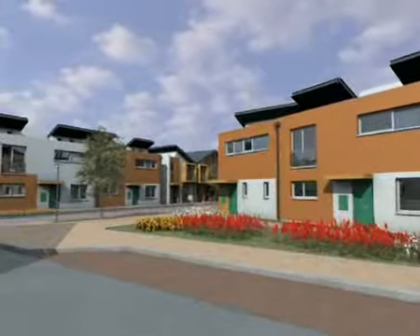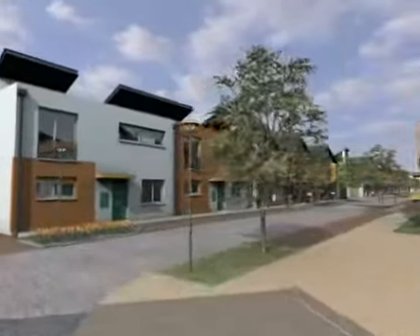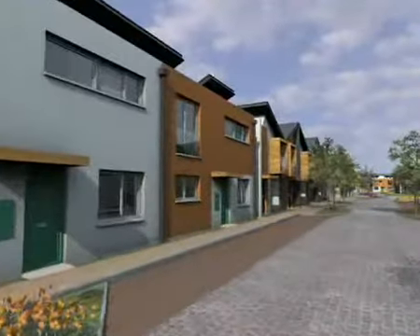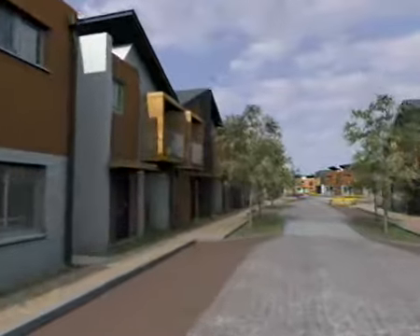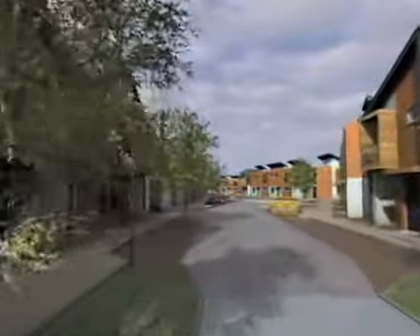The homes at Avanti have been designed to take as little from the environment as possible. This is particularly relevant when it comes to the materials used to build the homes. All the wood used as part of the structure or as decorative features, including the cedar cladding, has been sourced from a responsibly managed sustainable forest.